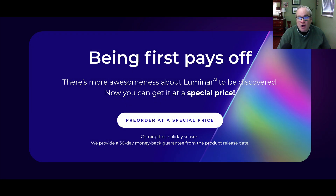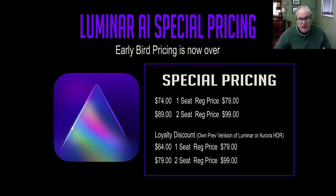Luminar AI is coming out this holiday season. You can pre-order it at a special price — the early bird pricing for the first 30,000 customers is over now, but there's still special pre-order pricing. They provide a 30-day money-back guarantee from the product release date. If you're not 100% satisfied after the product is shipped to you, you have 30 days to decide. Here is your special pricing: if you've never owned a Skylum product, it's $74 for one computer or $89 for two. The loyalty discount — for anyone who's owned any version of Luminar or Aurora HDR — is $64 for one computer or $79 for two computers.